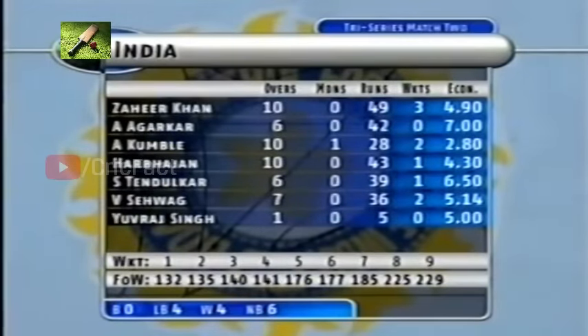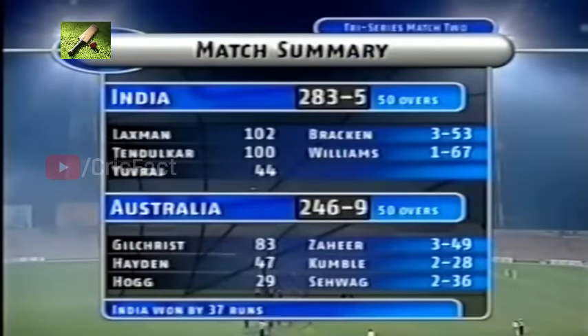Zaheer Khan at the top, coming back after a disappointing opening spell — 3 for 49 for him. And the change bowlers doing a wonderful job for India: Tendulkar, Sehwag, and also Harbhajan Singh chipping in with 10 overs for 43 and a wicket. So there we are — the match summary of the second match in this TVS Cup one-day tri-series. India coming back again, the hallmark of this Indian team. 246 for nine chasing 283, and India win this first game against Australia by 37 runs.